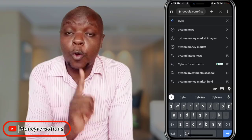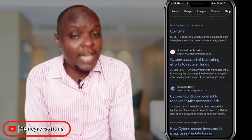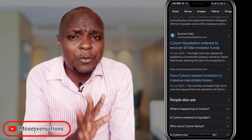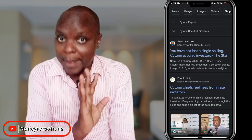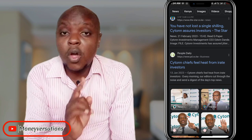Cyton was in the news for all the wrong reasons. I personally know clients who are still affected to this day by one of their funds that had issues during the COVID period, known as the high yield solution fund, and because of that many people branded Cyton bad. But at the same time, the Cyton money market fund was always leading the pack in terms of yield, and being a risk taker that I am, I jumped on board to get a first-class feel for myself.